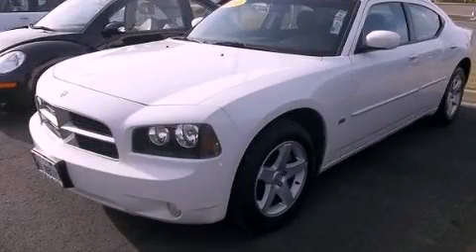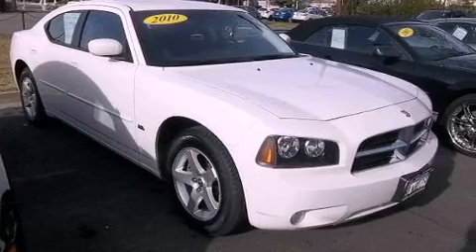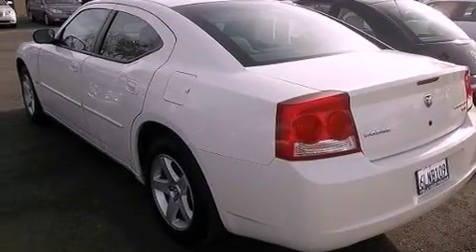This is a 2010 Dodge Charger. It has a 3.5-liter, six-cylinder engine and a four-speed automatic transmission. All of the following features are included.